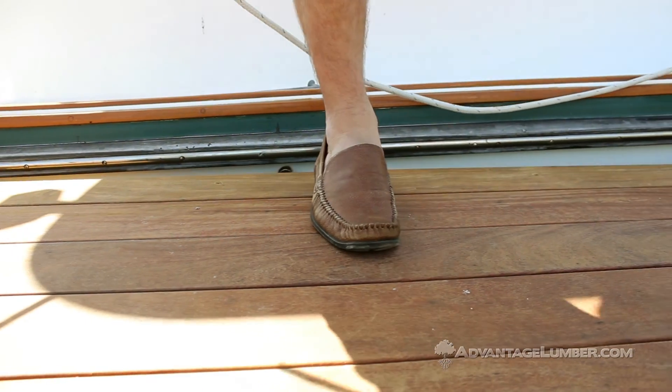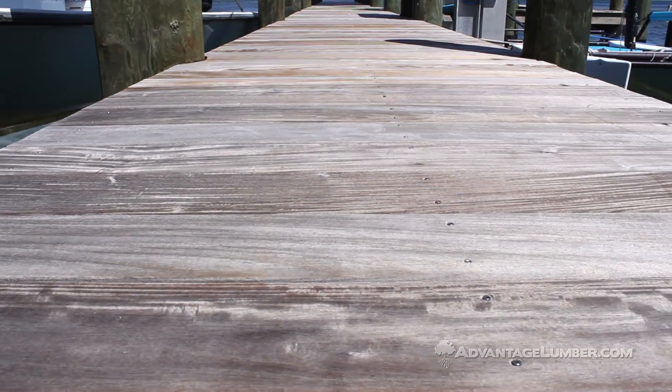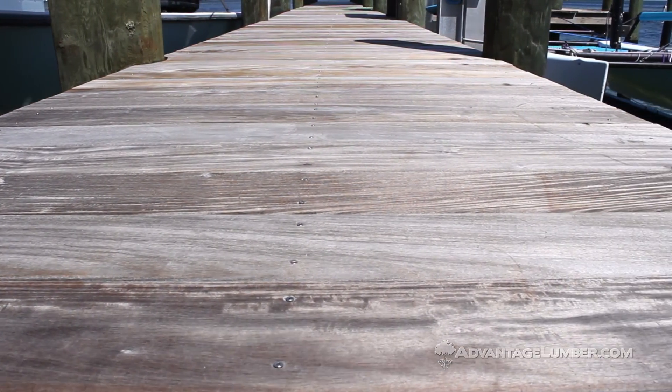For us it's important to leave our client with a product that not only looks good when we walk away, but as it patinas and naturally does what wood products do, it looks better over the years.